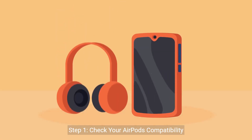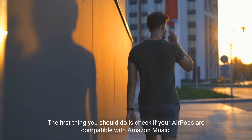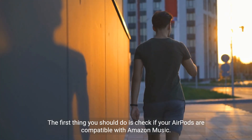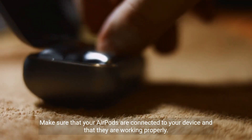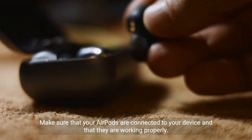Step 1: Check your AirPods compatibility. The first thing you should do is check if your AirPods are compatible with Amazon Music. Make sure that your AirPods are connected to your device and that they are working properly.